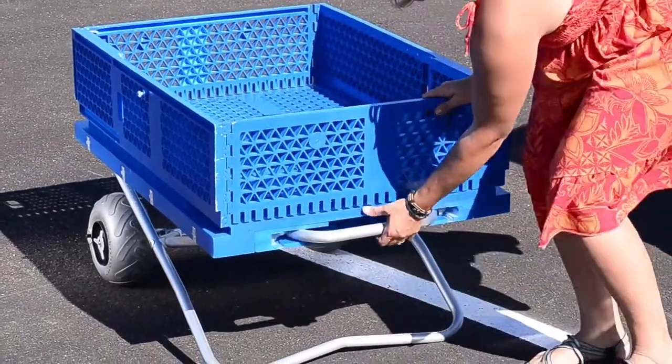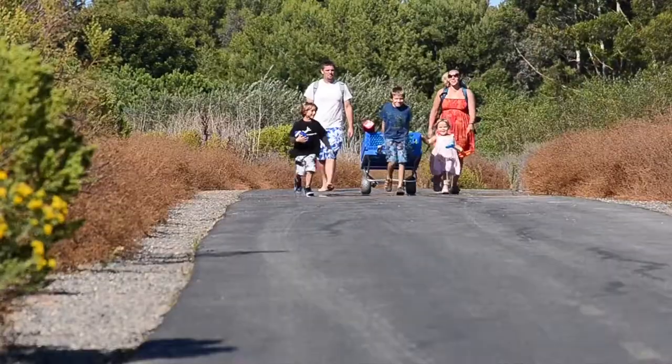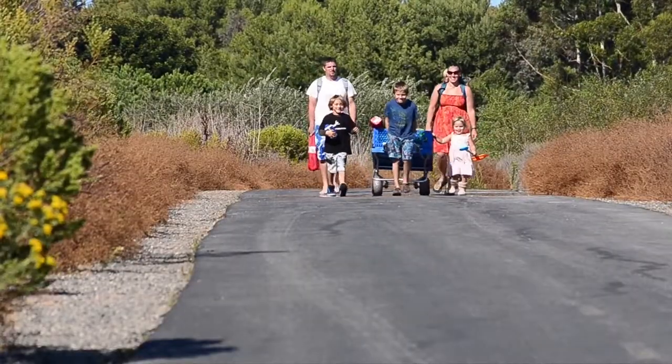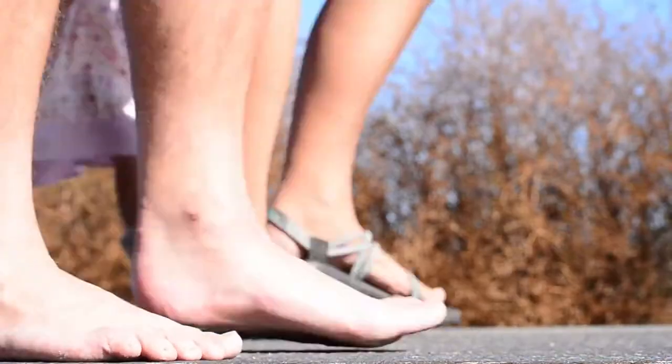This lightweight, yet durable, 24 by 36 inch cart can haul all of your possessions up to 150 pounds to your destination. The Carnival is an all-terrain vehicle which easily traverses any surface, including soft sand, with ease.